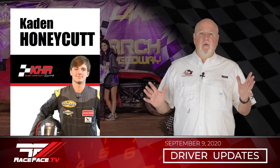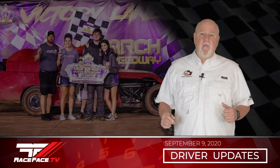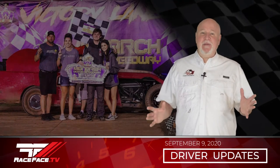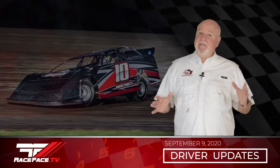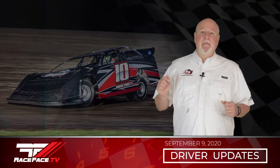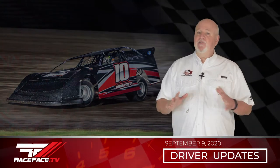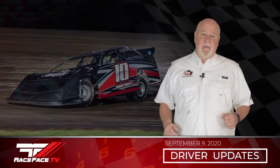Caden Honeycutt pulled double duty this weekend running both his dirt mod and dirt late model. First at Monarch Speedway where he parked the Red Rocket in victory lane once again. Up next, topless late models at RPM Speedway where he finished fourth in his heat and had to start 15th in the A Main but powered his way to a fifth place finish on a dry slick one-groove racetrack. That was an A-plus performance.